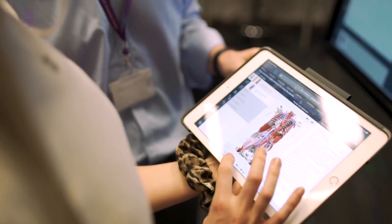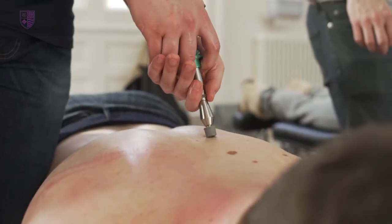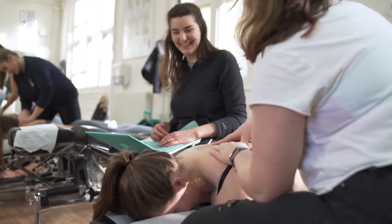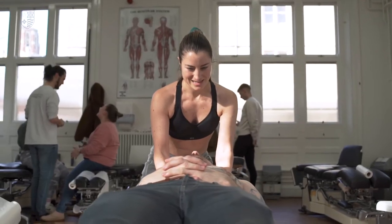In my course we cover anatomy, physiology, pathology, radiography, and then as you move on you start including subjects like psychology, basic neurology, orthopedic testing, rheumatology. You start working with the cases, which is definitely one of my favorite subjects, and then of course the main bit where you learn adjust technique, the manipulations.